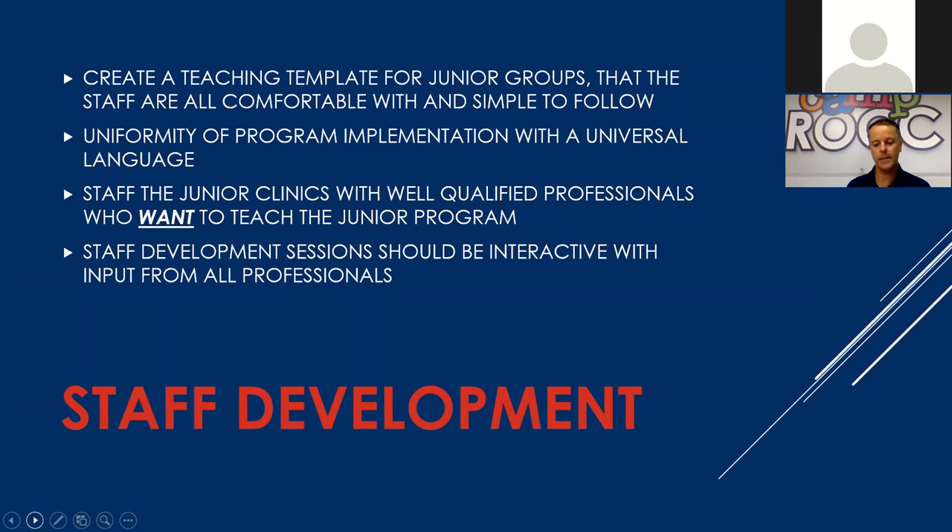Staff development is something I could spend a lot of time on, because our staff is delivering our program. No matter how good our programming is, the on-court performance is truly what it's measured by. We really look to say to ourselves: let's continue to educate, assist each other in development and growth, and continue to put out a great product for our participants. Creating a teaching template for junior groups is integral — it's something you want your whole staff to be comfortable with and simple to follow.